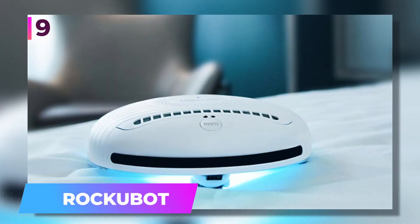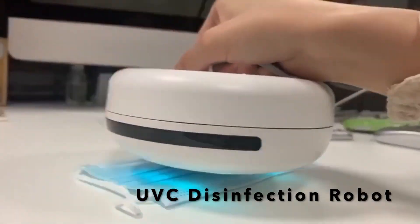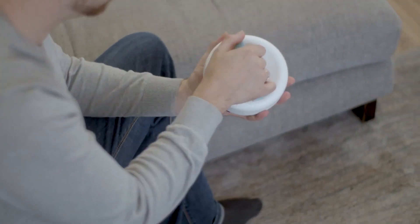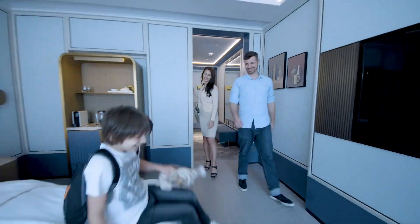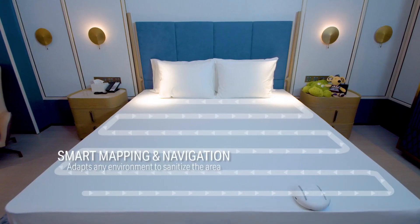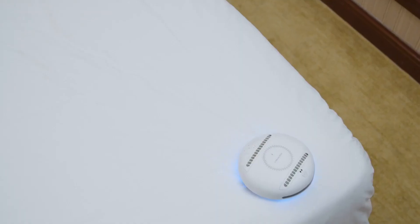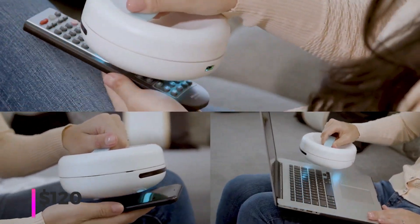Number 9: Rockubot. A highly functional sterilization robot equipped with a built-in UV-C lamp, crafted to sanitize the surfaces it traverses. Its compact design ensures portability, making it a handy companion for trips. Imagine ensuring your hotel room — especially the bed — is free from bacteria and germs. Rockubot can detect bed edges and adjust its course accordingly. Its petite size, agility, and discreet operation even beneath blankets make it a standout. Available from a starting price of $120.